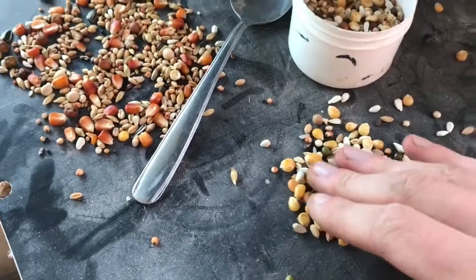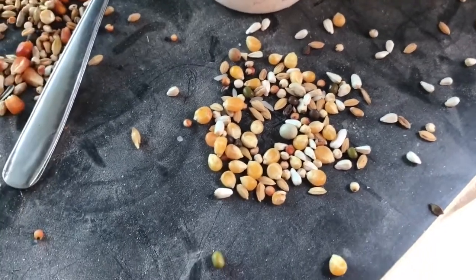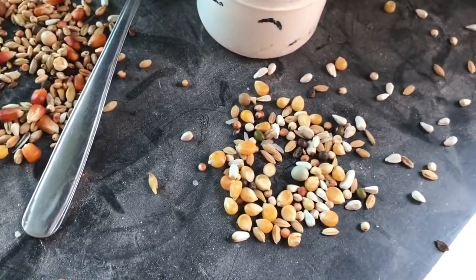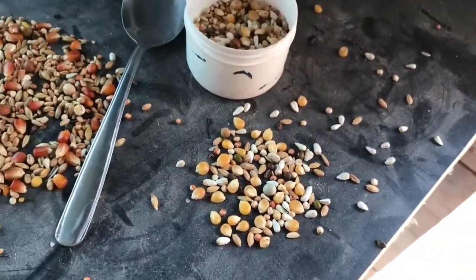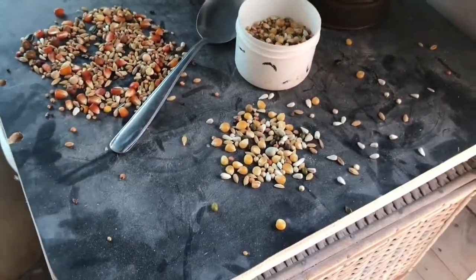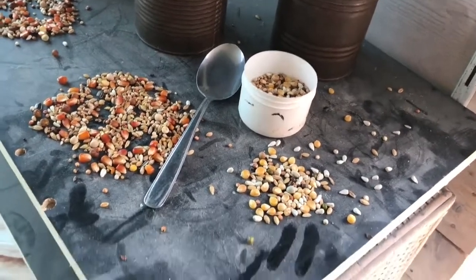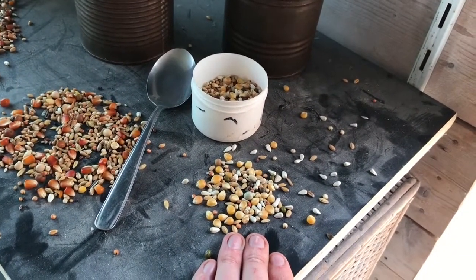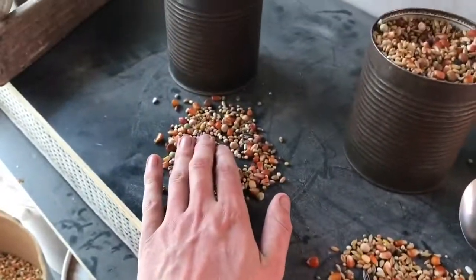We also use a small separate feed for the widowers — it's also by this brand, but as you can see it's totally different: different color, much lighter, and the corn is way smaller. I think it has a lot less protein and calories in it, because widowers don't actually need a lot of calories or energy. Those are the three types of feed we use, and we only give this widower feed four days a week.